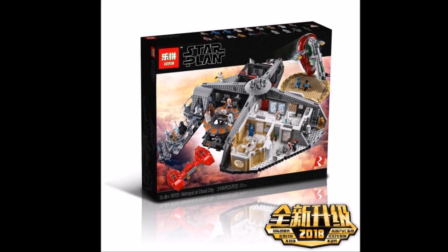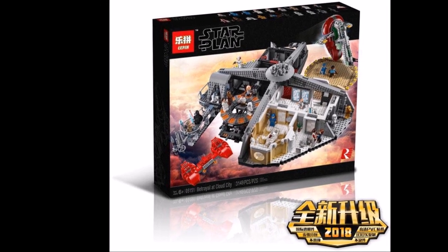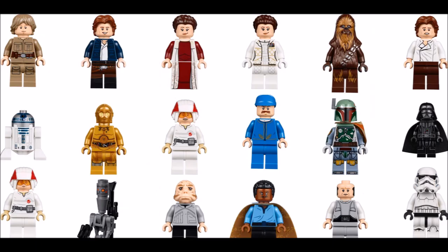The set is recommended for ages 6 and up. It is set 05151 and comes with 3,149 pieces and 18 minifigs, which are Han Solo, Princess Leia, Luke Skywalker in Bespin outfit, and C-3PO.